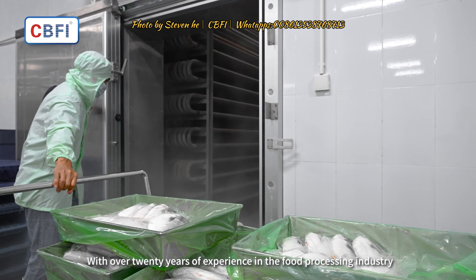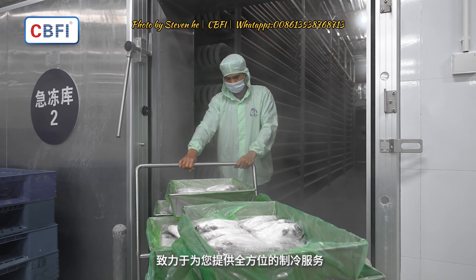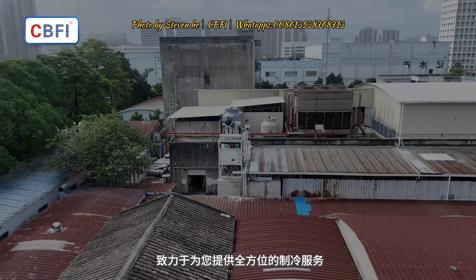With over 20 years of experience in the food processing industry, Guangzhou Ice Source Limited Co. is committed to providing comprehensive refrigeration services for you.